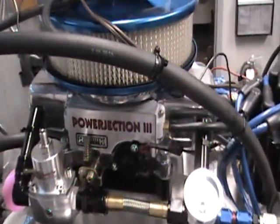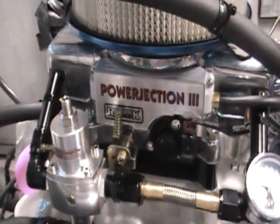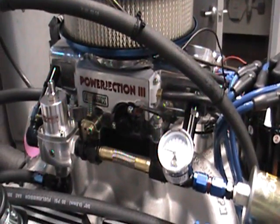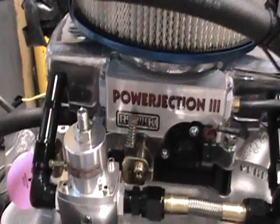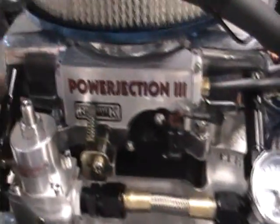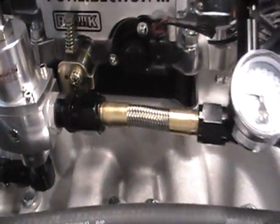This is our fuel injected version — it's the new RetroTek Power Injection 3 fuel injection system. As you can see, we actually run the engine with the fuel injection system on there to ensure the quality is excellent. Everything comes ready to run right out of the box. The fuel lines are already run for you. You've got the fuel pressure gauge right here and the fuel pressure regulator. Everything is on there, ready to go for you.